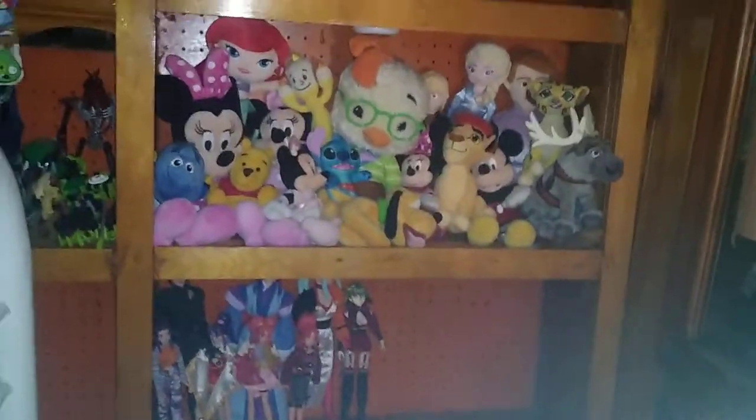Hey, what's up YouTube land! It's your boy Eddie Hill, the White Oak Pennsylvanian toy collector, and this is an update in my main collection room as of 2022, going around the room showing off all the shelves I got filled.